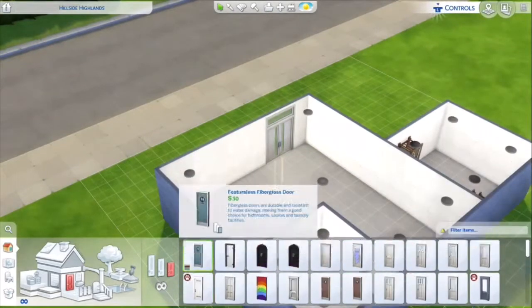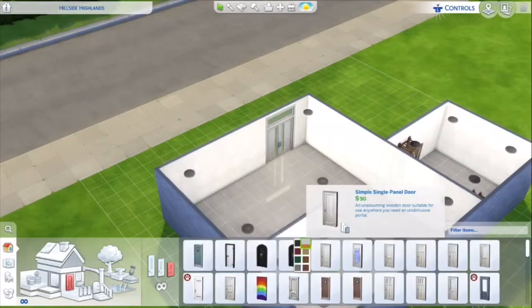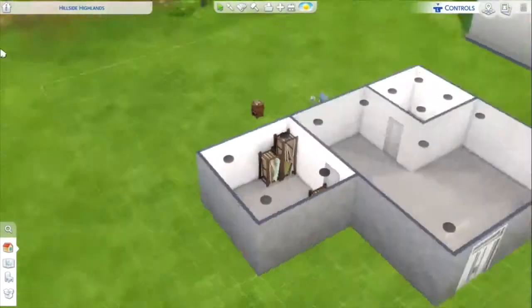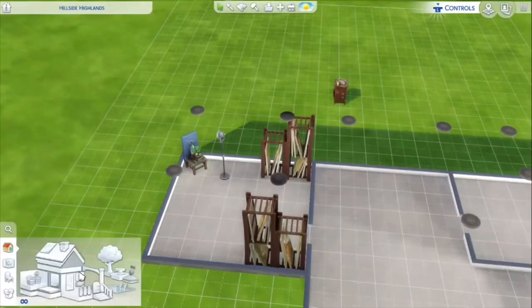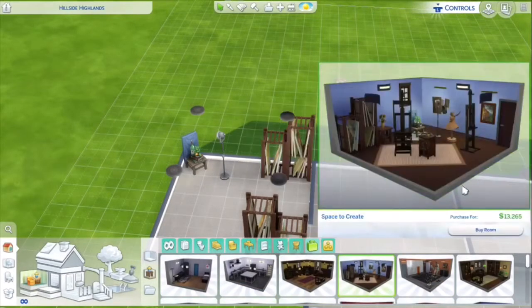I'm eventually going to change that door — move it over a tiny bit. I noticed I need a bathroom, but I'll probably work on that. I do have bb.moveobjects on.